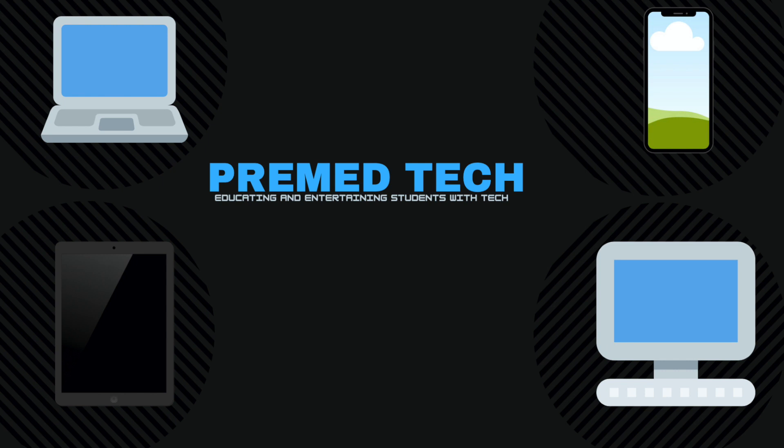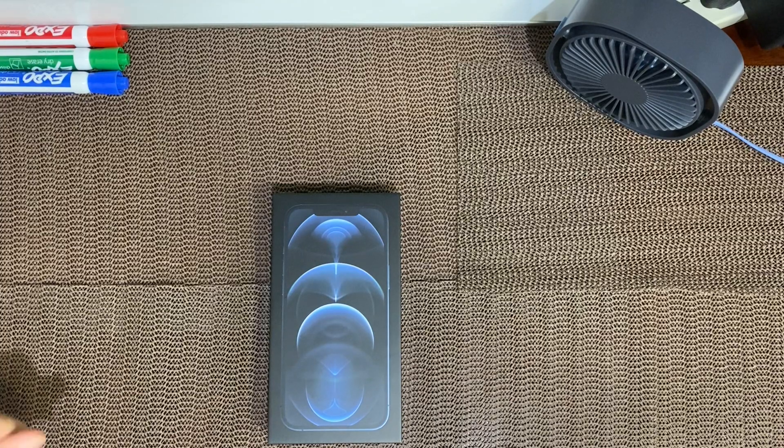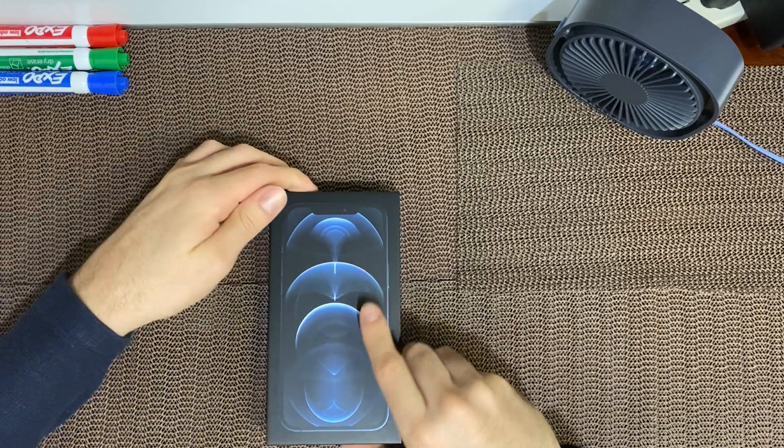Hey guys, it's Steven from Pre-Med Tech and I just got the iPhone 12 Pro Max, which means it is time to unbox it.